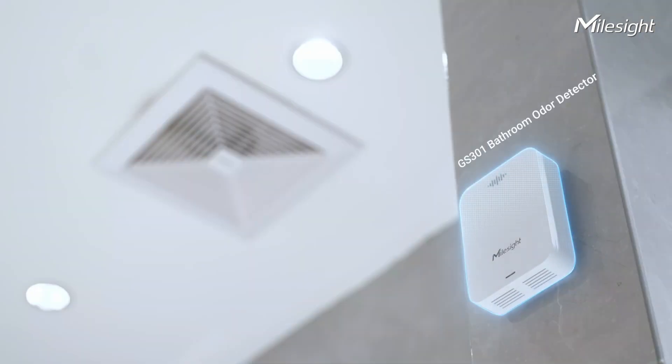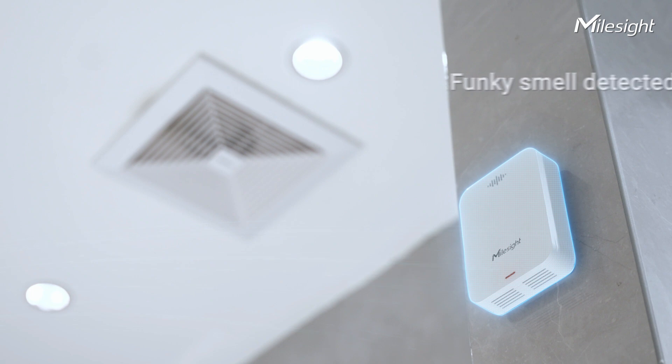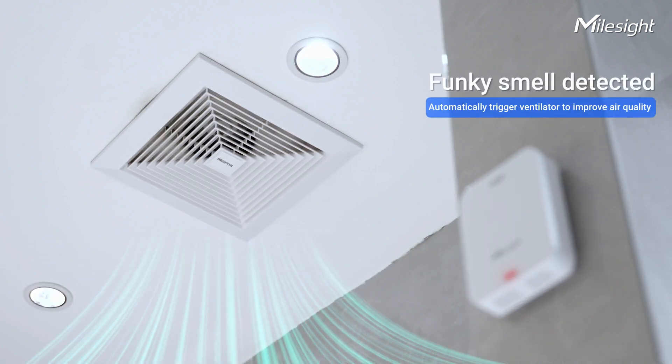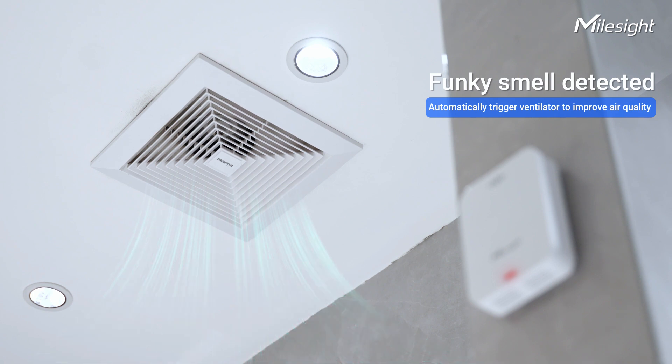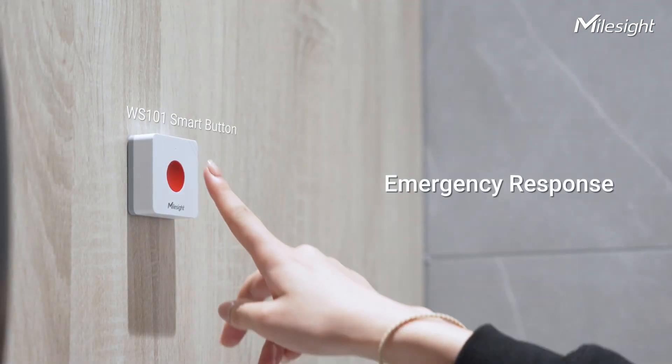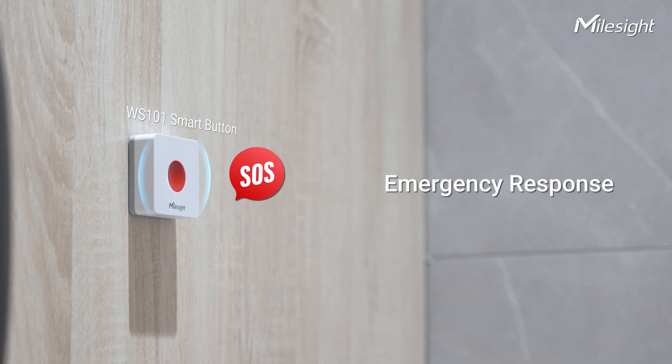Once odors are detected, the ventilation system will be triggered to improve air quality. Quickly responding to emergency events is essential, especially for elders.